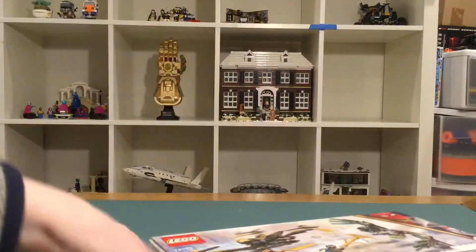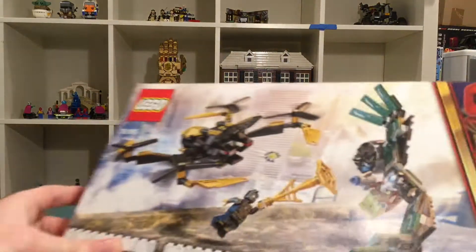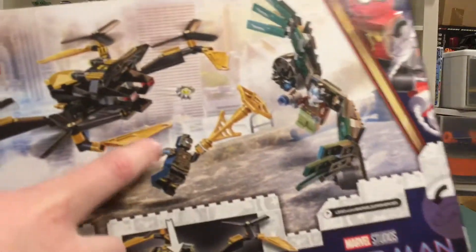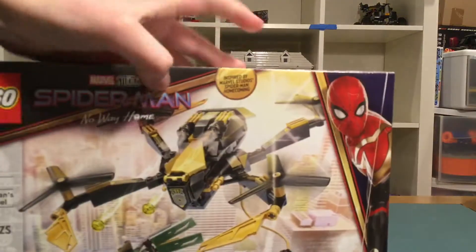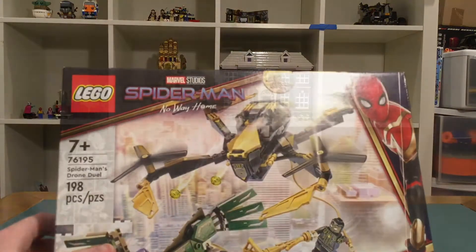I have not opened this yet because I'm pretty sure it'll go up in value — that Spider-Man figure only comes in this set and it'll probably be pretty rare in the future, so I'm keeping this sealed.